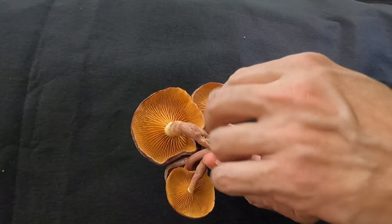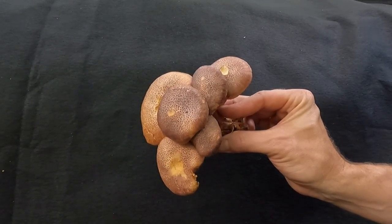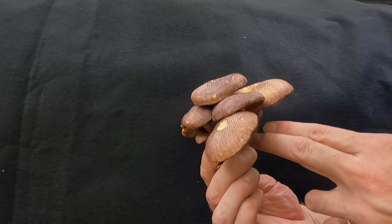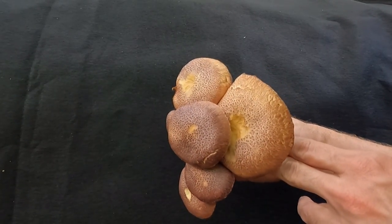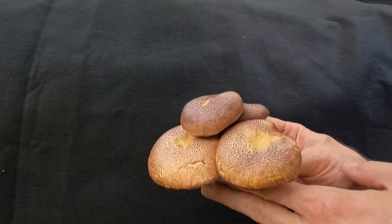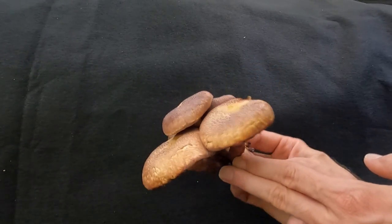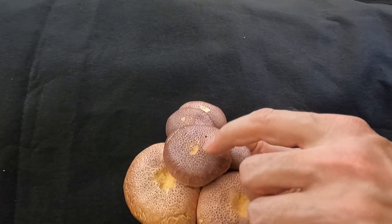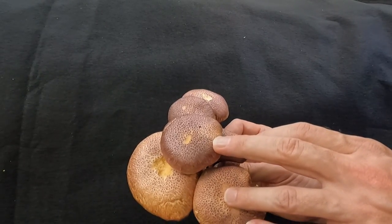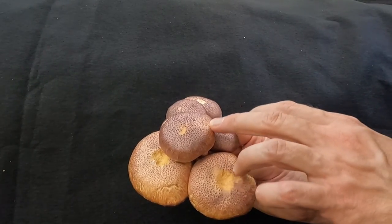It grows in clusters but can also grow singularly or just one or two. It grows on decaying wood, whether it's logs or wood chips — this was growing on pine wood chips. When it starts out it has these tiny warts of a purplish, almost pinkish, interesting color, and when it's very small they cover the entire cap.